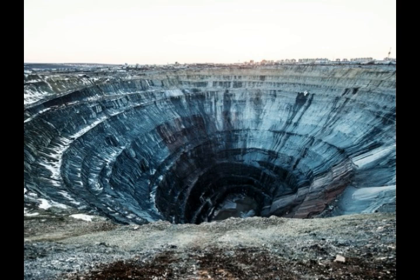Kimberlite occurs in the Earth's crust in vertical structures known as kimberlite pipes, as well as in igneous dikes. Kimberlite also occurs as horizontal sills. A dike in geological use is a sheet of rock formed in a fracture in a pre-existing rock body, and dikes can be either magmatic or sedimentary.